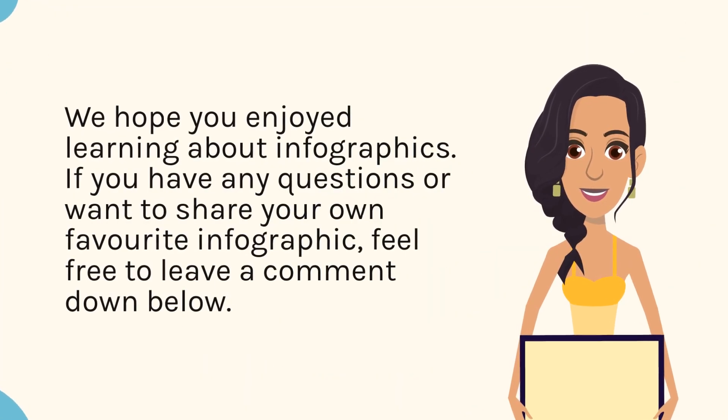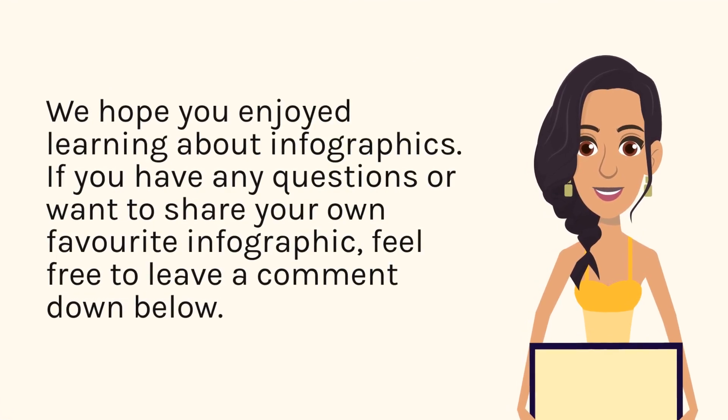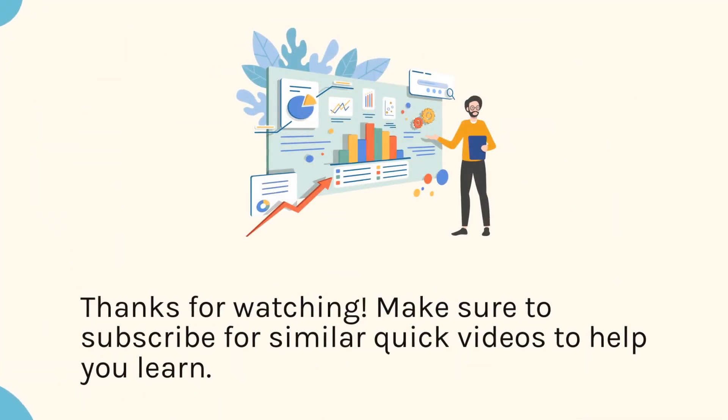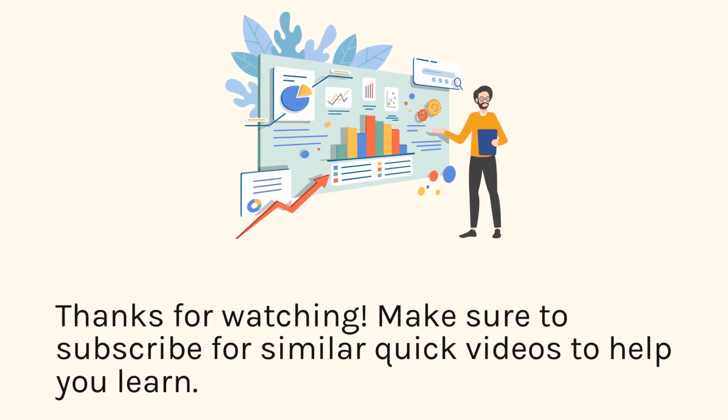We hope you enjoyed learning about infographics. If you have any questions or want to share your own favorite infographic, feel free to leave a comment down below. Thanks for watching. Make sure to subscribe for similar quick videos to help you learn.